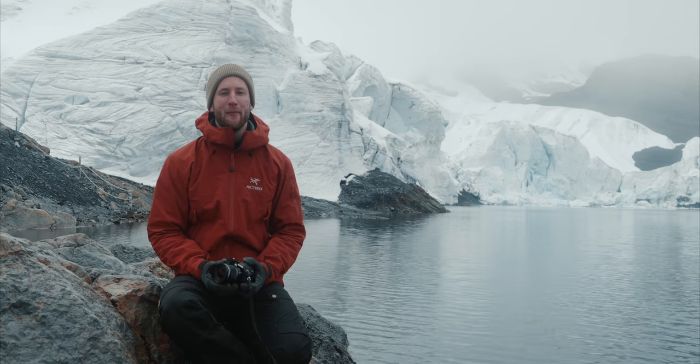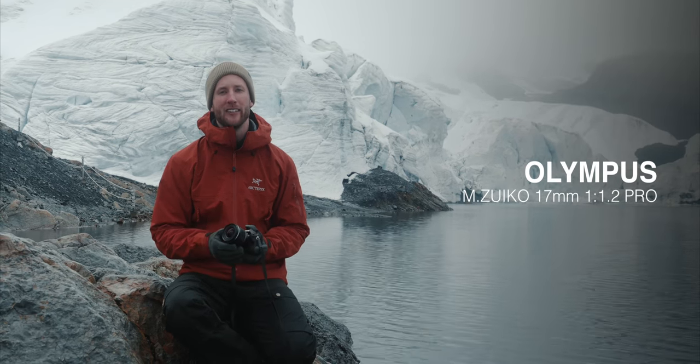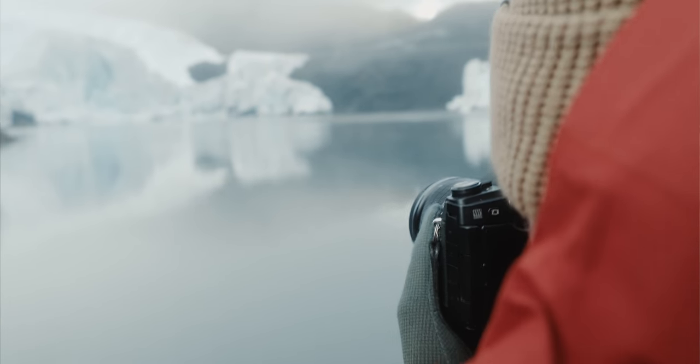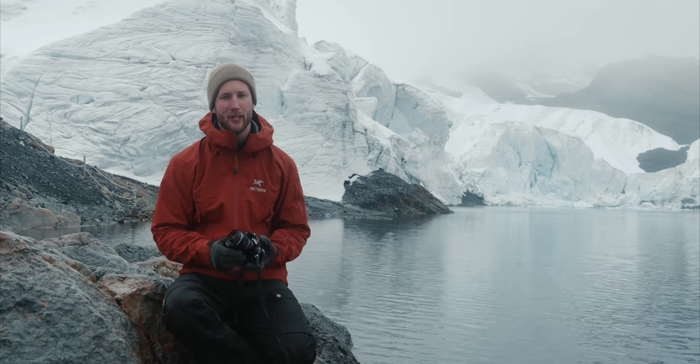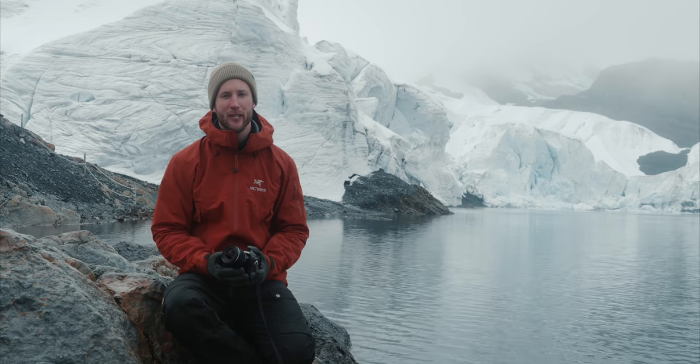Hi, my name is Daniel Ernst and my to-go lens on the Olympus system is the 70mm f1.2 Pro lens. I use it pretty much for everything from portrait to landscape, and what I like most about it is the 35mm equivalent and the f1.2 aperture which gives me soft bokeh on portraits and enough flexibility in low light situations.